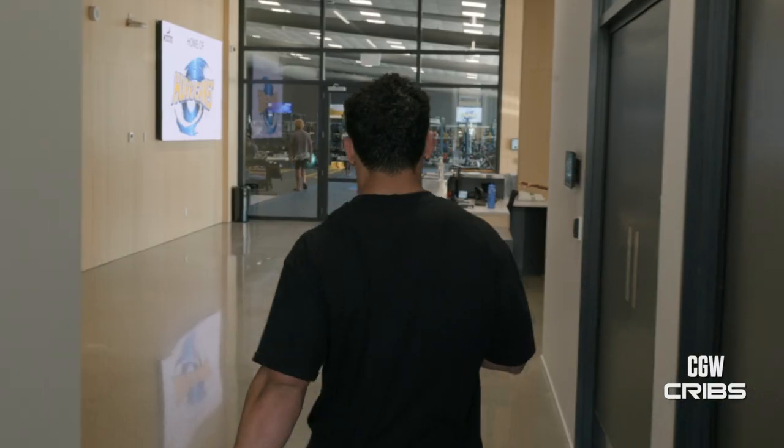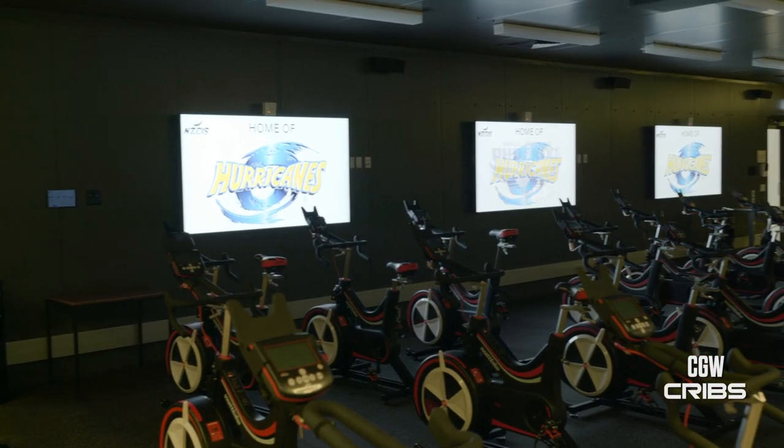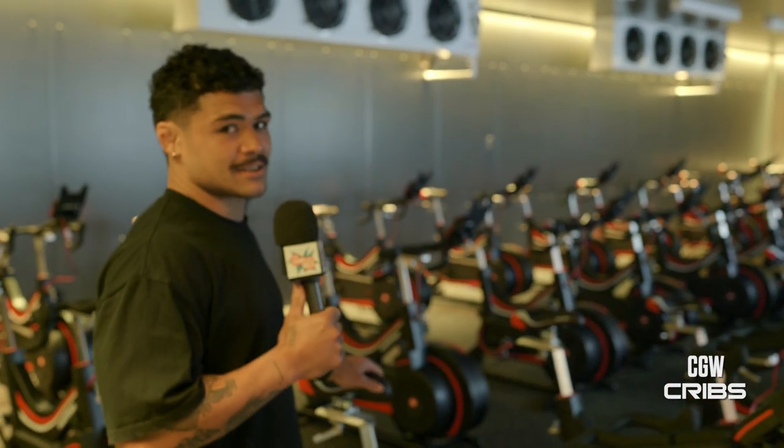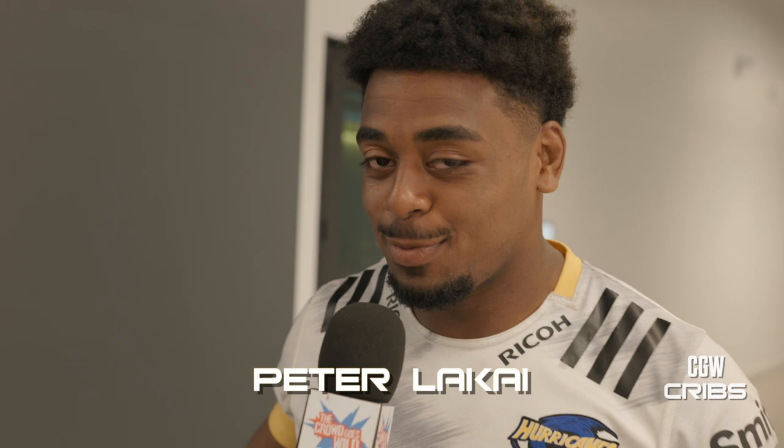We're really getting into the guts of it here. Here's a pretty cool new feature — 40 watt bikes, a heat chamber, and an altitude chamber. They're able to drive the heat up. It stinks like sweat because when you're in here it's just brutal. The room can range from 6 to 40 degrees and altitude.